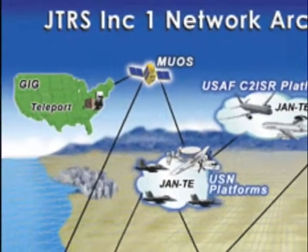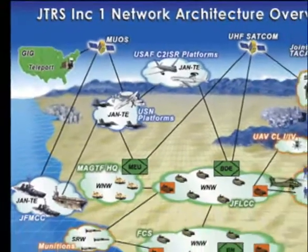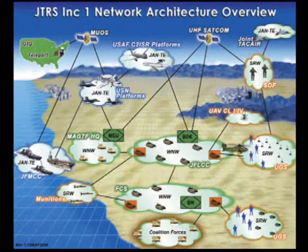Current U.S. military pursuits, such as the Joint Tactical Radio System, or JTRS, are based on a software-defined radio system. These kinds of systems use the flexibility of software to make old and new radio technology interoperable.